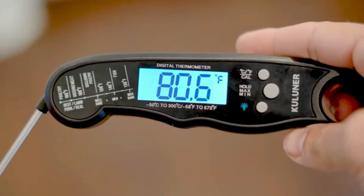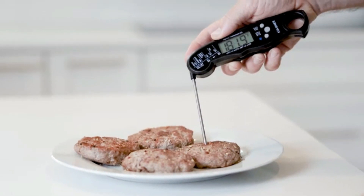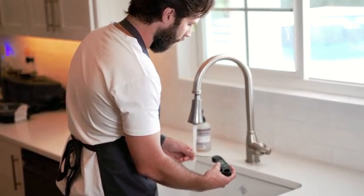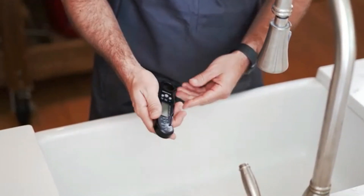The thermometer features a temperature hold function, allowing you to lock in readings for convenience. Compact and portable, it's perfect for both indoor and outdoor cooking. A truly essential gadget for achieving restaurant-quality results at home.